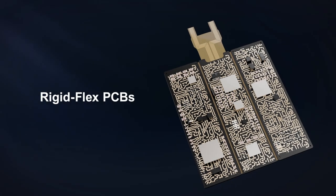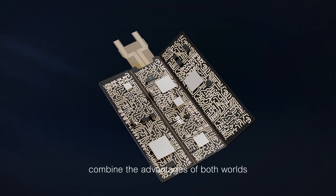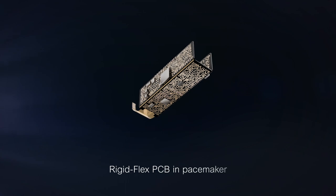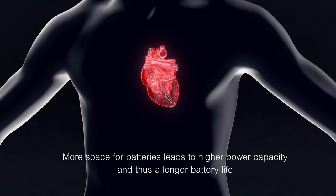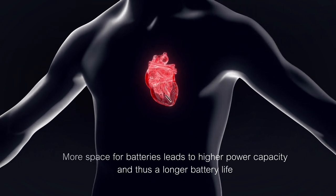Rigid Flex PCBs combine the advantages of both worlds. For example, in pacemaker applications, where more space for batteries leads to higher power capacity and thus a longer battery life.